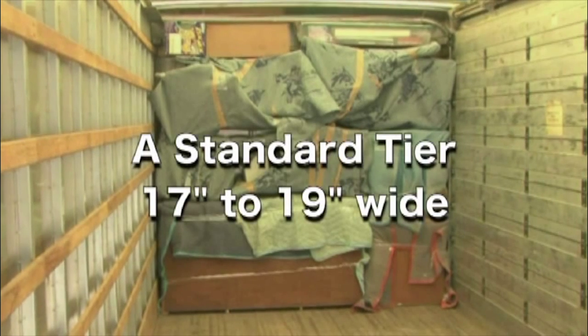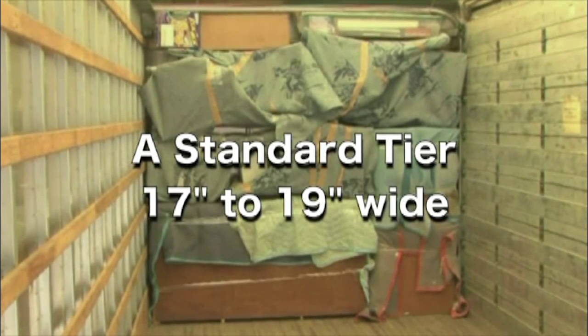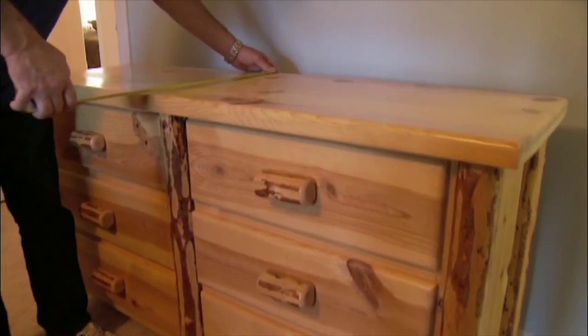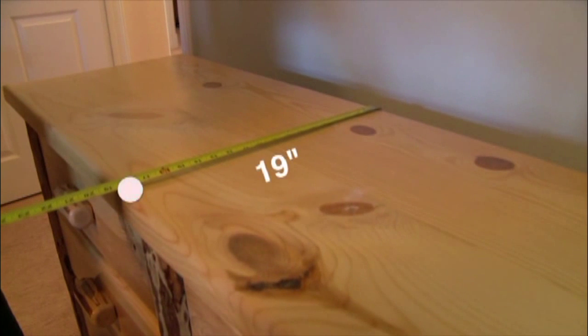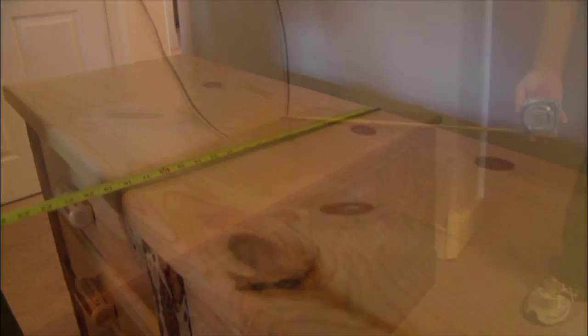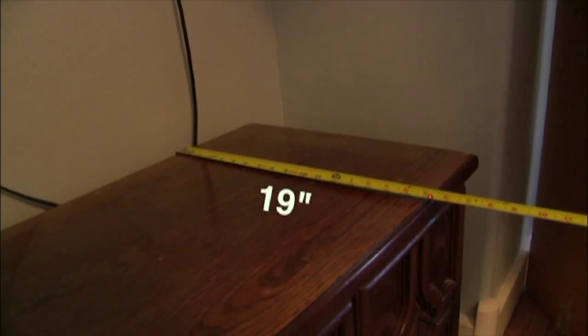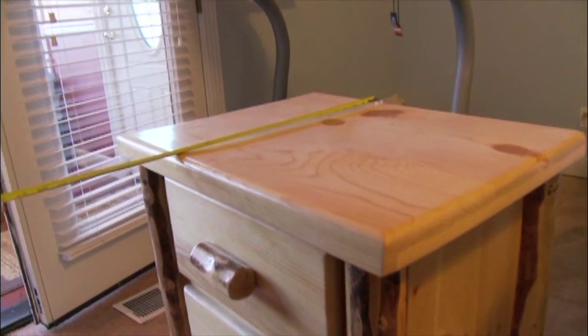The first tier we'll discuss is the standard tier. This tier will usually consist of items between 17 and 19 inches wide. Items typically found in this tier include dressers, entertainment centers, nightstands, dining and kitchen chairs, various side tables, coffee tables, and most of the boxes that we use in this industry.